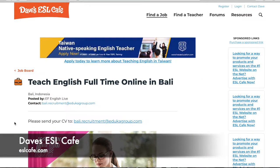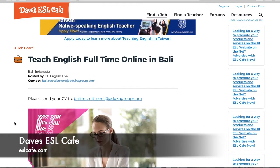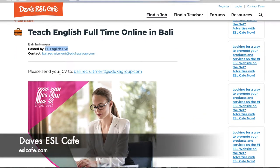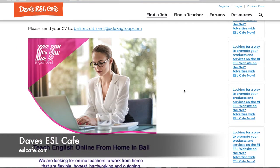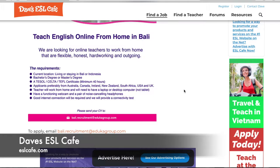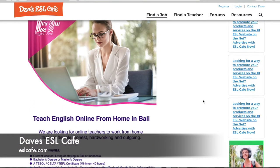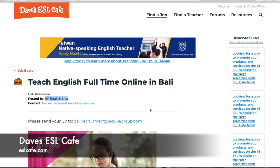Clicking that brings you to the job posting page. You can see the job you clicked on, the location, who it was posted by, and the contact info. It also tells you how to apply — you send your CV to them. Scrolling down gives you information about the company or organization and what they're looking for. Sometimes it's super detailed, sometimes it's only what they want to put.